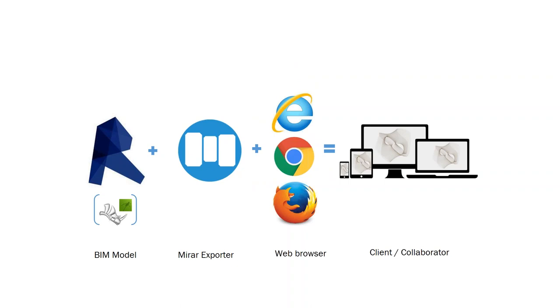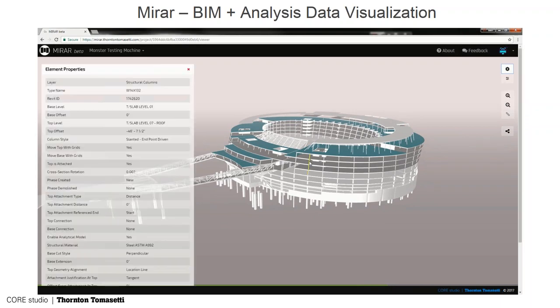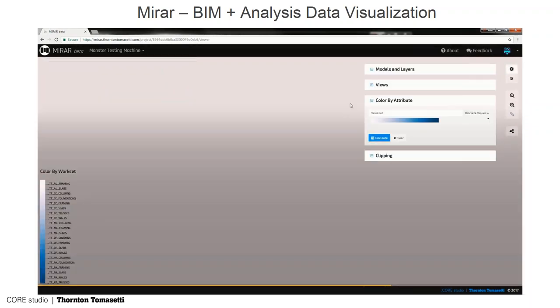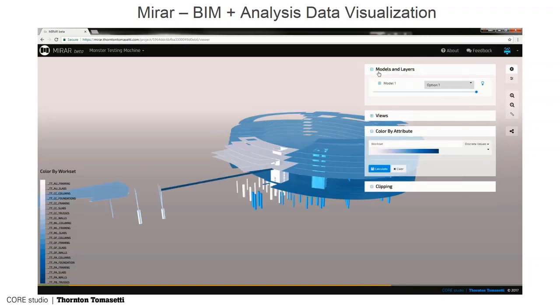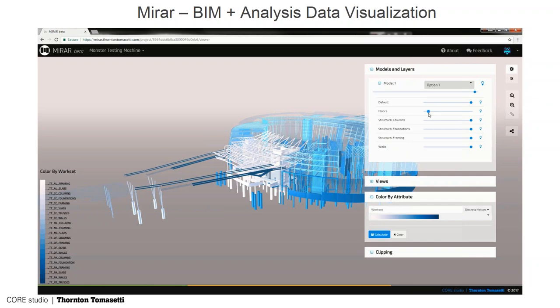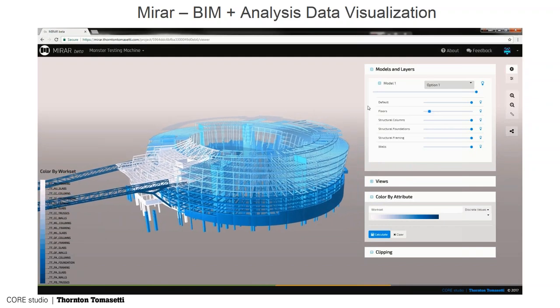There's a web browser and you can actually share that model with your client. If you upload the model to Mirar you can send a link to your client and they can spin around that model without having Revit — which most clients don't have. This is the Mirar viewer. We work on big projects so it was very important that it handled big data sets. You can filter by various attributes, make certain things transparent, and you can see if a messy model would show up right away.